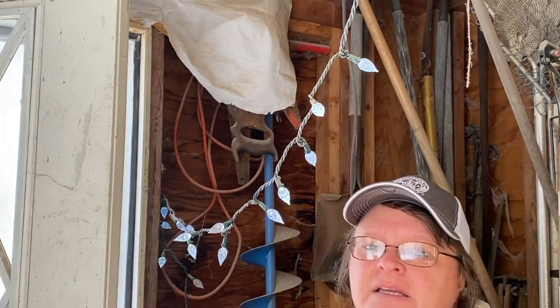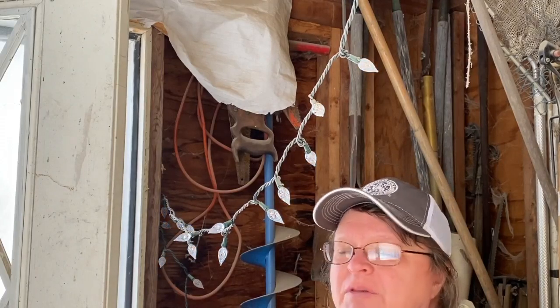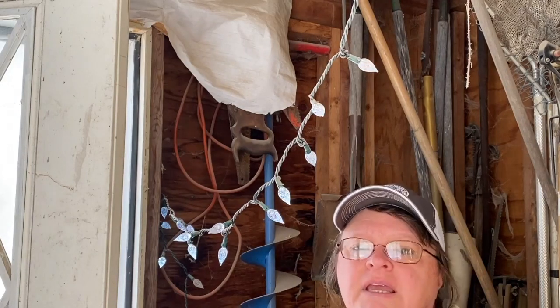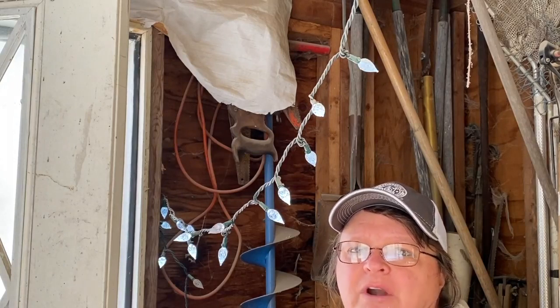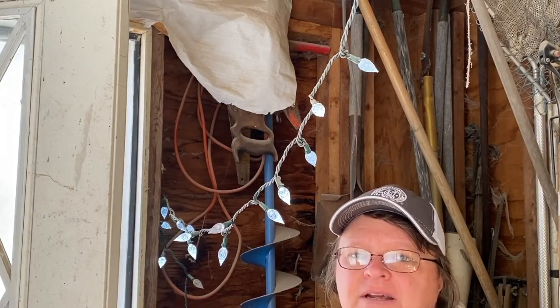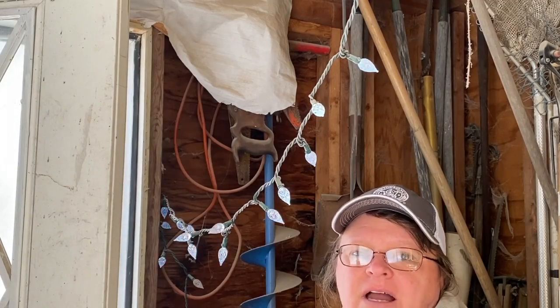14 to 16 hours — so just add on a couple extra hours in the morning before the sun comes up, and you should get eggs before you know it. It took mine about two weeks, running the lights every morning from 4 to 7 a.m., and then the rest of the day was regular light. And I started getting all kinds of eggs.